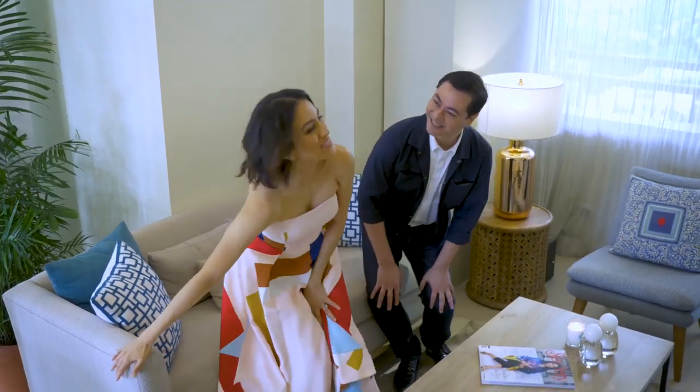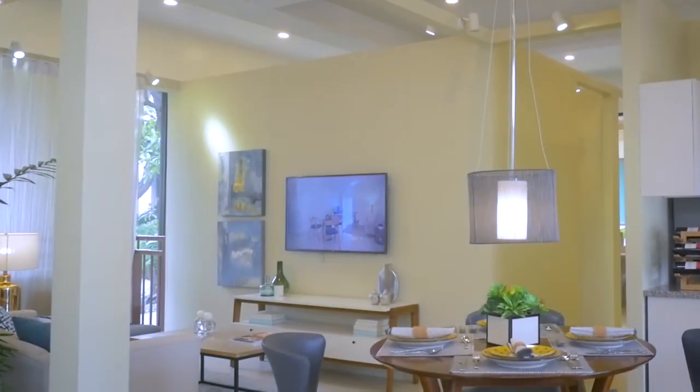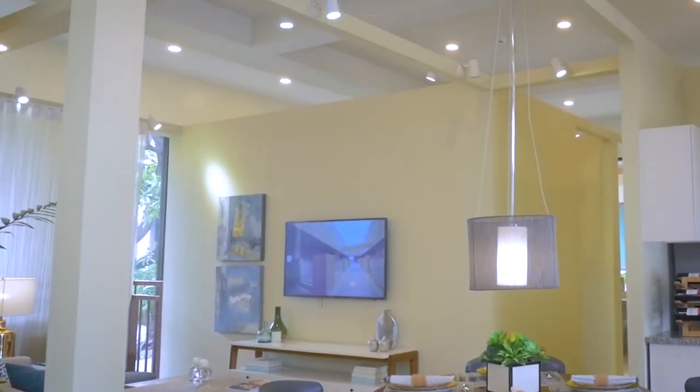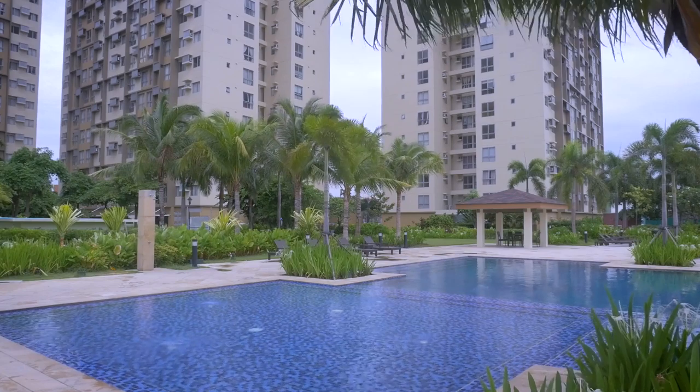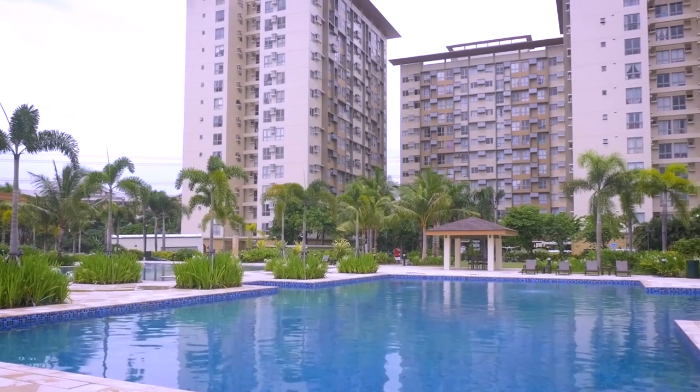This is a cozy and comfortable living area. I like how they have the TV here, the ceiling is so nice, and there's a balcony. Balconies are important for that indoor-outdoor living — you want a little bit of breeze. And you're not necessarily in the heart of the city, so you have that oasis feel.